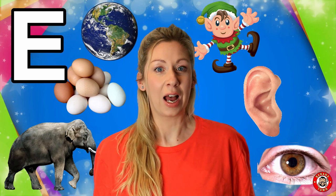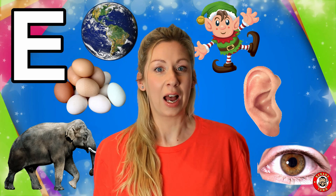E is for Elf. Elves are great for helping Father Christmas around this time of year. Elves are little and they dress in red and green.